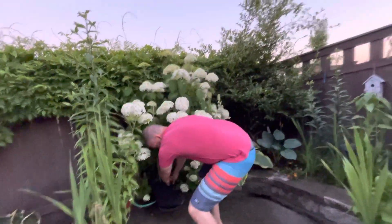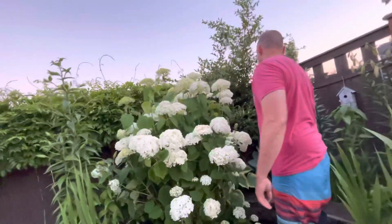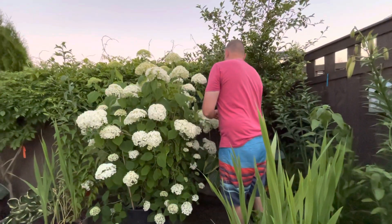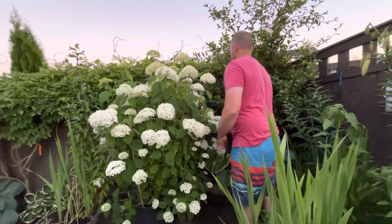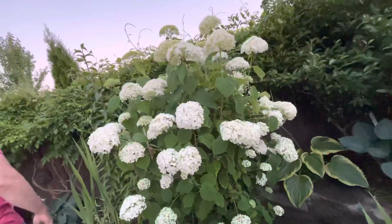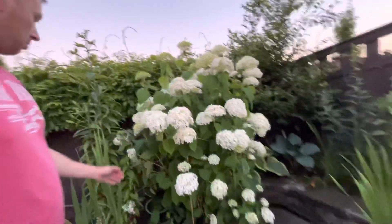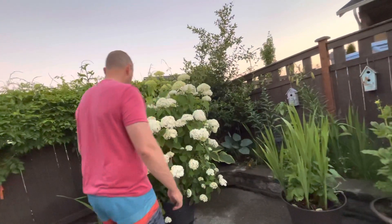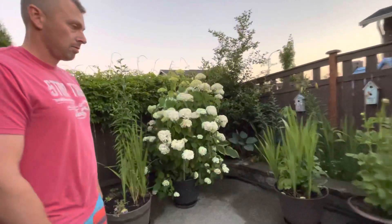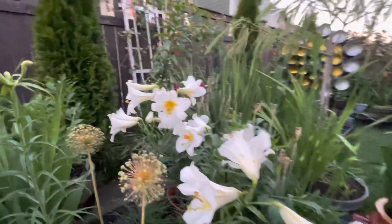How old is this hydrangea, Joe? Oh my goodness, it's big! Three years already - pretty cool, pretty cool. Nice, that's just one of our favorite flowers, right? And those beautiful lilies here, smells so good.